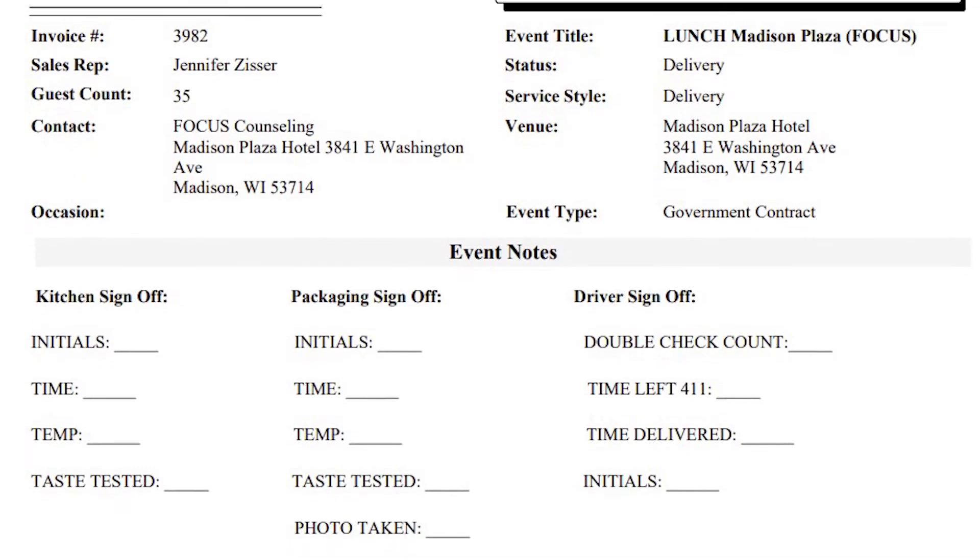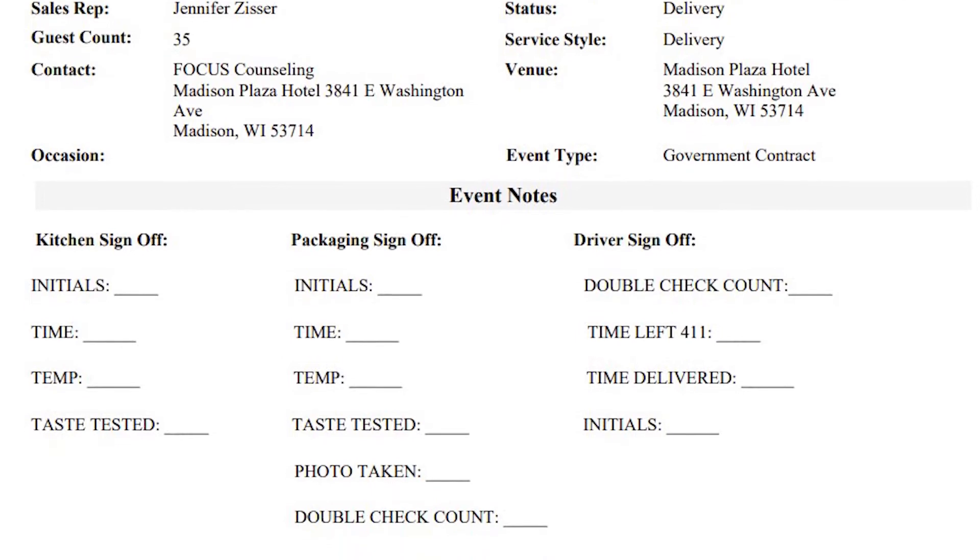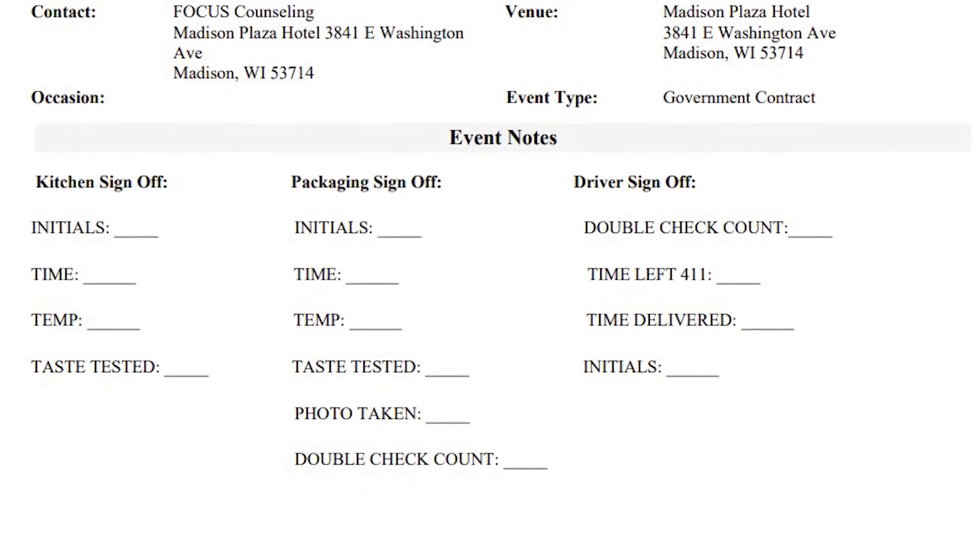We have a way for you to double check. It's called a work order form, and for every order that goes out the door this needs to be filled out. There's a spot for the packaging team, the kitchen team, and the driving team to sign off on this.